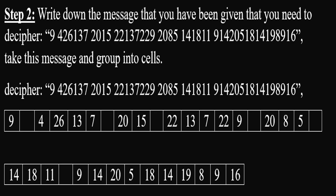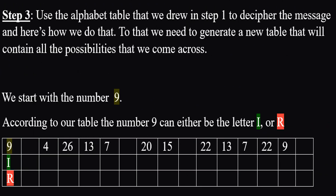Step 3: Use the alphabet table that we drew in Step 1 to decipher the message. To do that, we need to generate a new table that will contain all the alphabetic possibilities that we can come across for a given number.